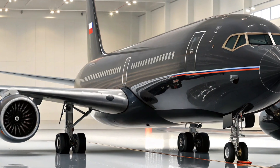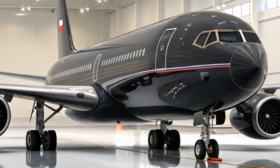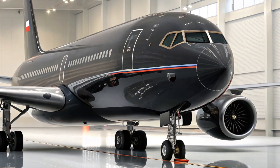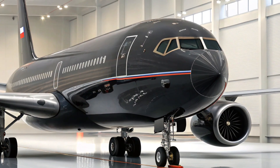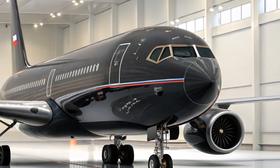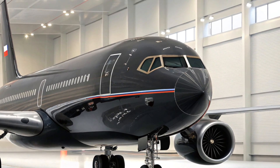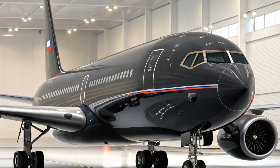One of the key features of the IL-96-400 is its stretched fuselage, which allows it to carry up to 370 passengers in a single-class configuration. This is a significant improvement over earlier IL-96 models, such as the IL-96-300, which typically accommodated around 262 passengers. With an extended range of approximately 13,000 kilometers, the aircraft is well-suited for intercontinental flights, placing it in the same league as the Airbus A340 and Boeing 777 in terms of long-haul capability.